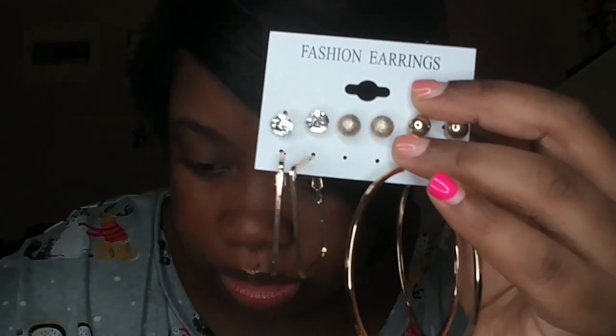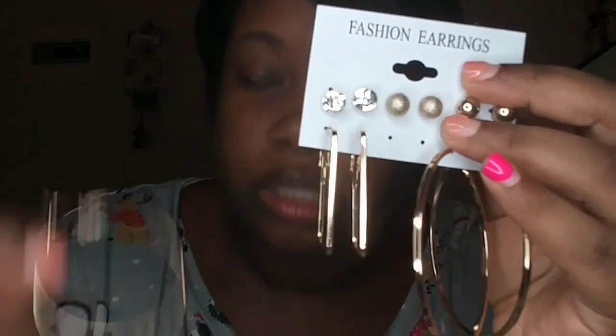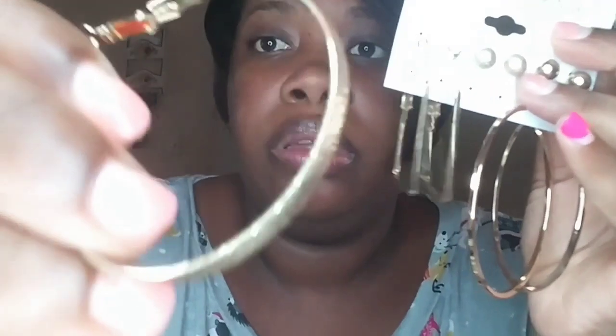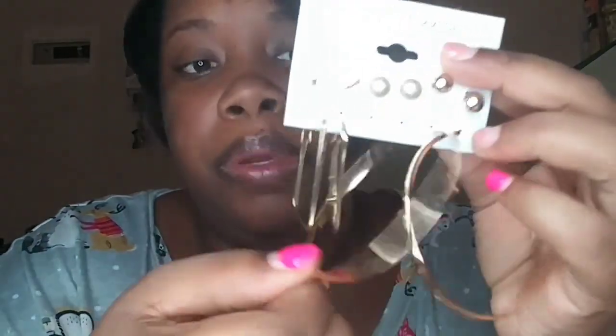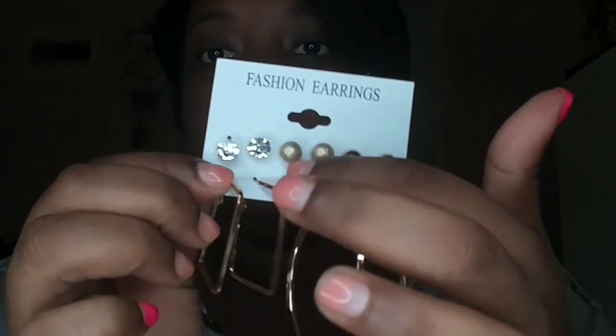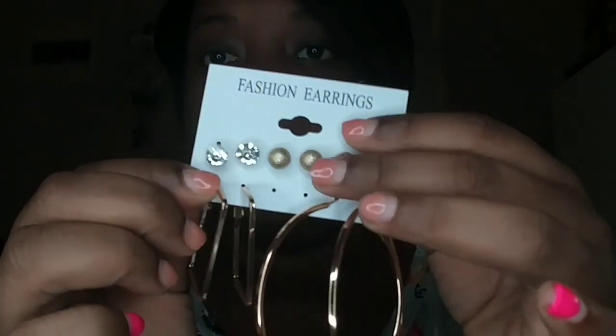Then I bought these — a missing pair because I wore one for my birthday. It's a big pair of hoops, and they came with studs on top too, so you have options. These were just cents, or maybe a dollar or two.